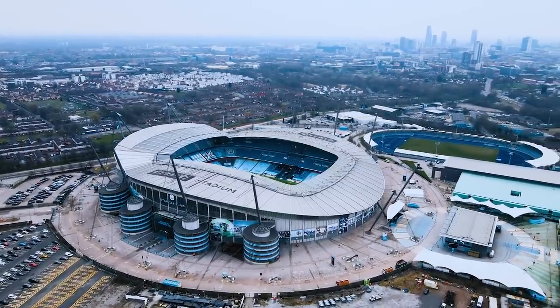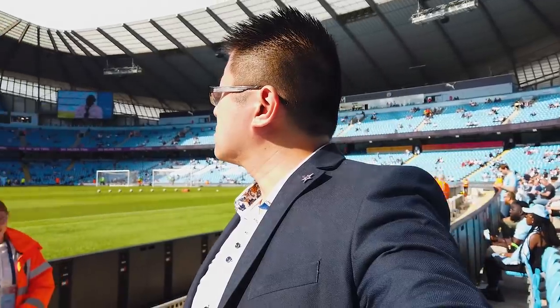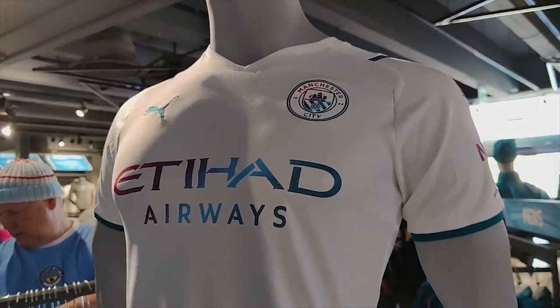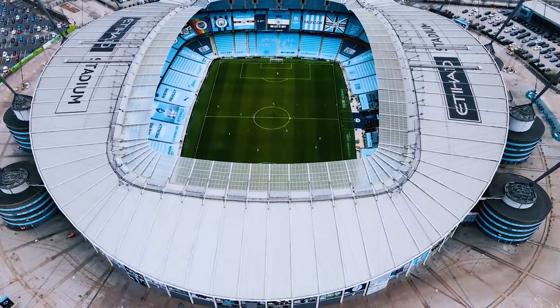Hi guys, welcome to another episode of Ultimate Bucket List and this is your complete guide to what to do if you're seeing a game here at Manchester City. How to buy tickets, how to get here, what to eat, what's there to do and how to have the most amazing time at one of the best football stadiums in England.